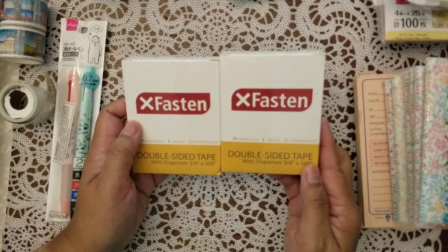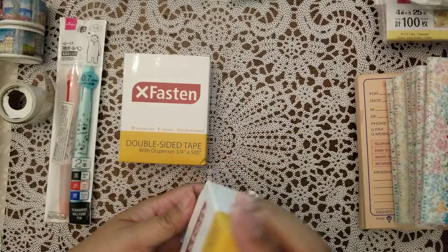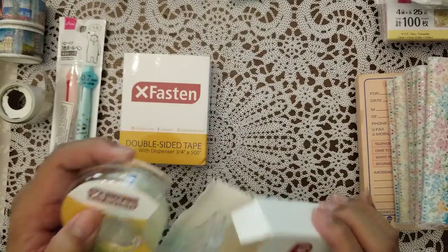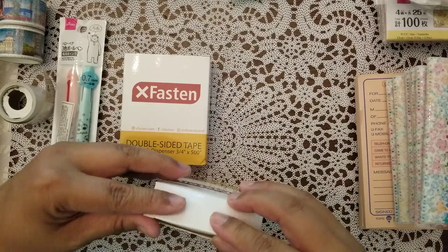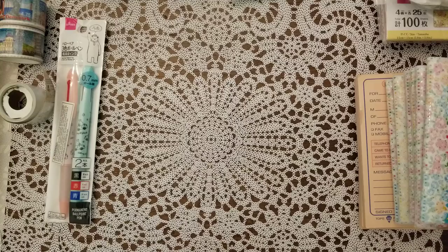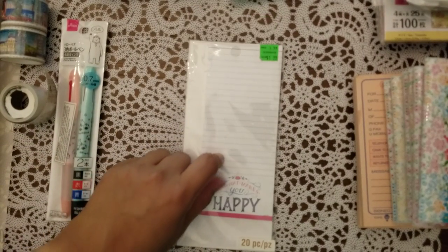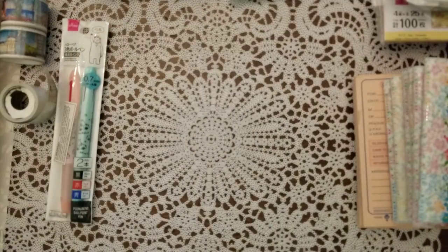She also got these from Savers — double-sided tape. It comes with a dispenser, and it's actually pretty wide. I'm wondering if it's really strong. It's kind of good that it has its own dispenser. I'll let you guys know if it's any good. And here's a little pad that she got probably on clearance or in one of those Michael's mystery boxes you get for like $5.